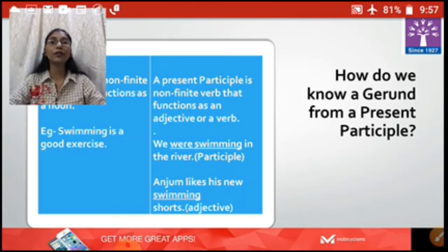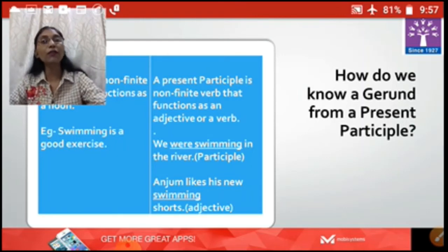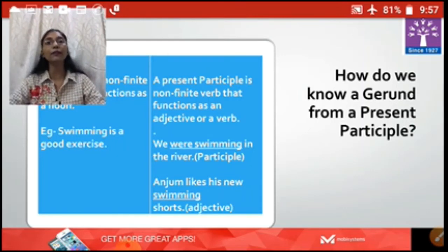If we talk about a present participle in the sentence, they can be used as an adjective or a verb. Here we have two examples to make it more clear. 'We were swimming in the river.' Here, 'were' is a helping verb which is helping the main verb 'swimming,' and therefore swimming has become a participle because it is used as a verb in the sentence.